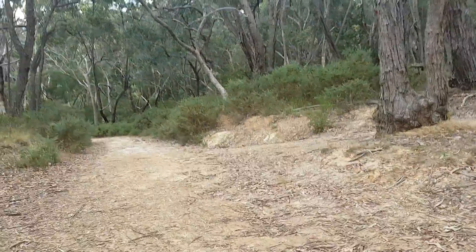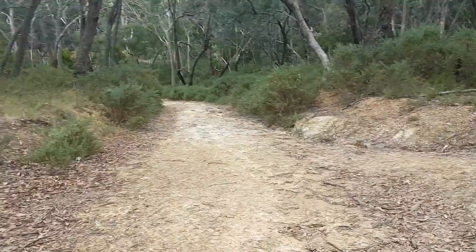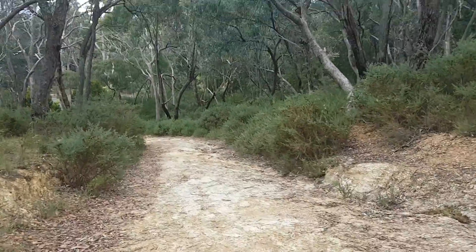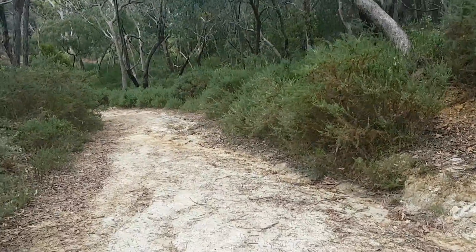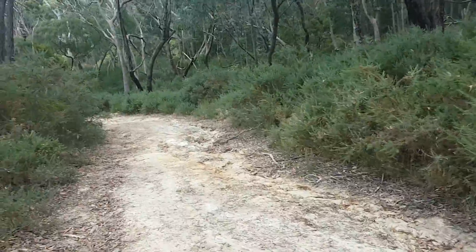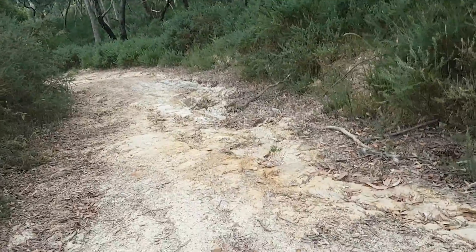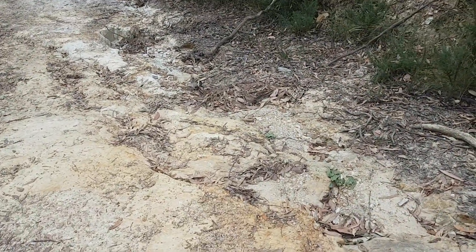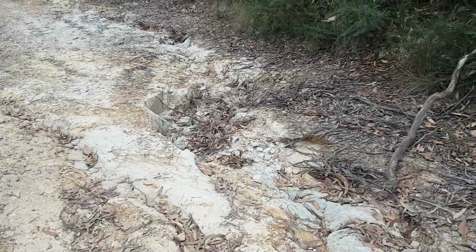This is where quite significant erosion has occurred as we go down the hill towards the Springs Reserve. This has just been getting worse and worse for years. I would doubt there's even been an inspection in the last 10 years. It's quite atrocious.